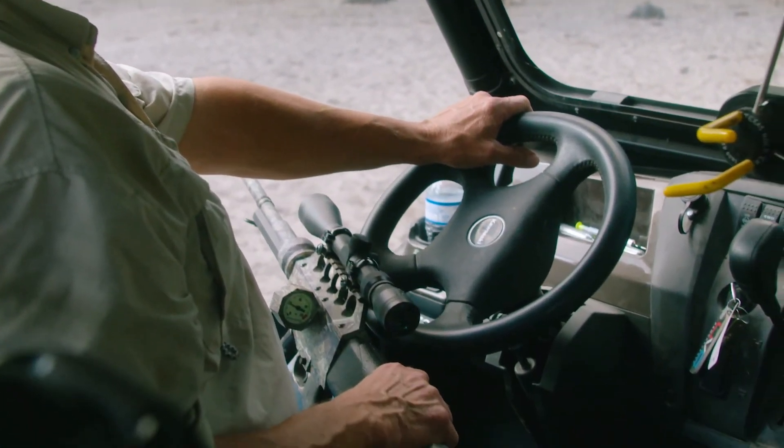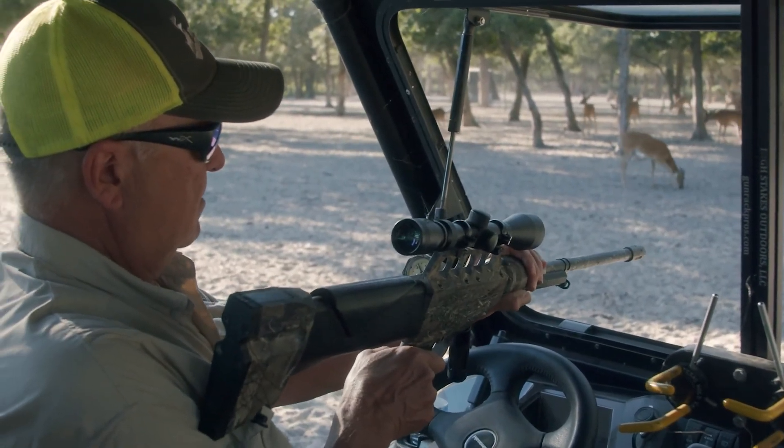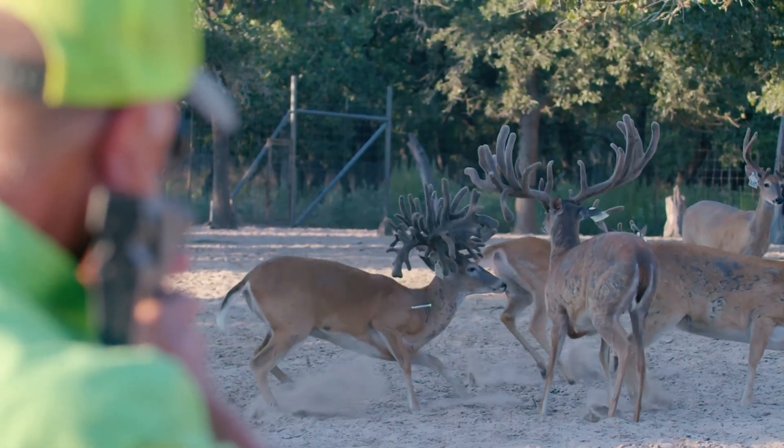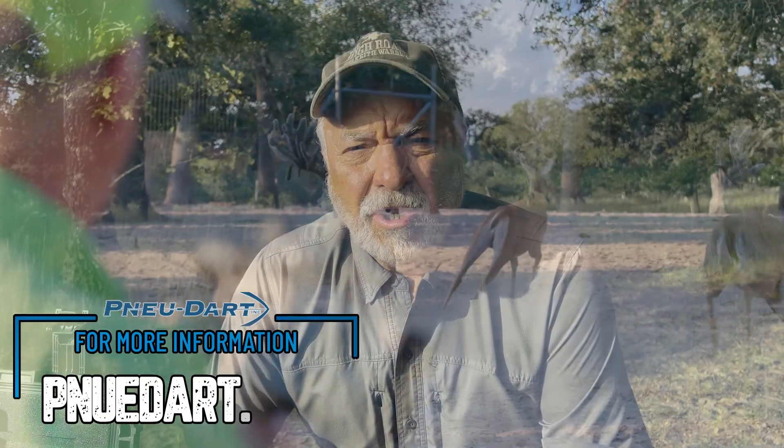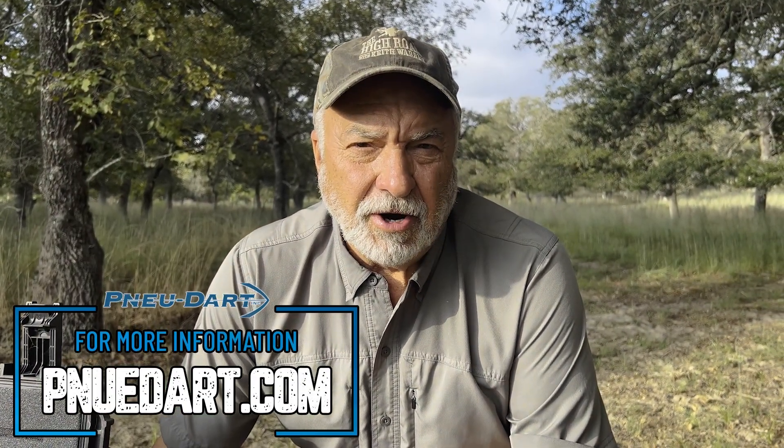You never miss a beat. I've been using New Dart stuff for over 10 years and never had any idea they had a loaner program — that's pretty cool. If you want to learn more about New Dart's loaner program for projectors, check out newdart.com.